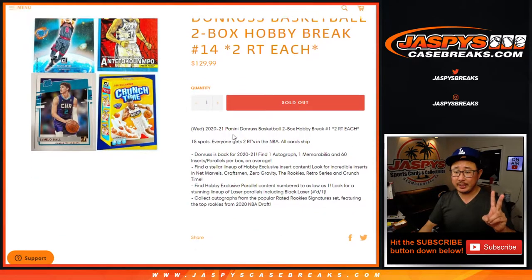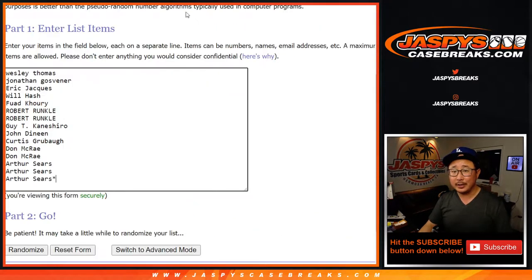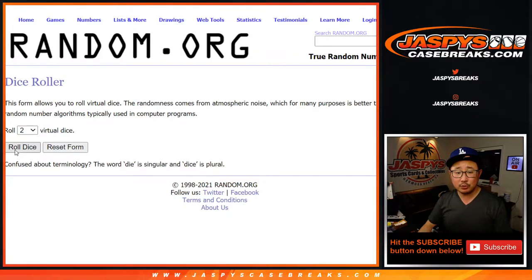One spot gets you two teams in this break, and all cards ship. That's pretty nice. Big thanks to this group here. Let's double you up like Sir Mix-a-Lot. All 30 teams are in, and let's roll it.